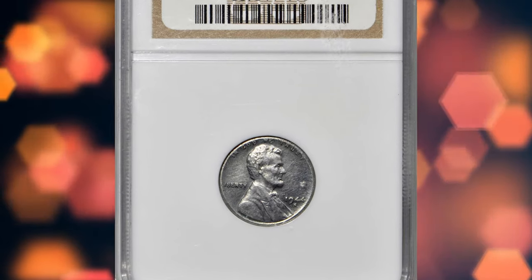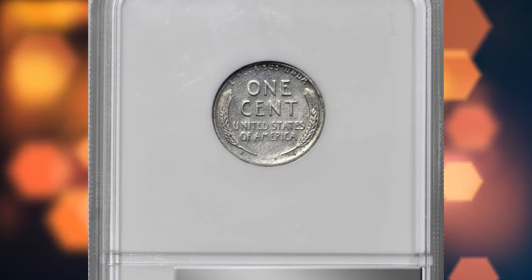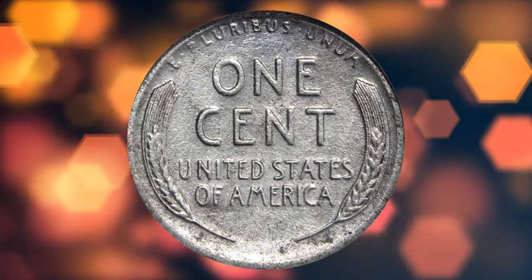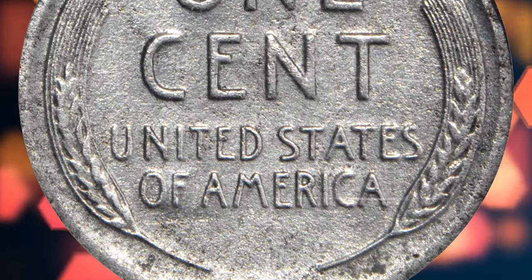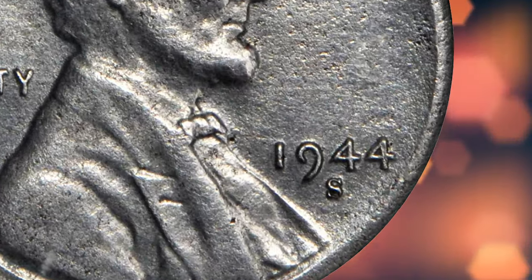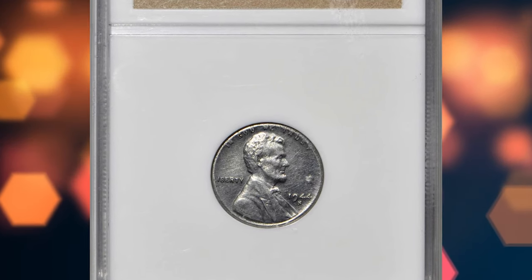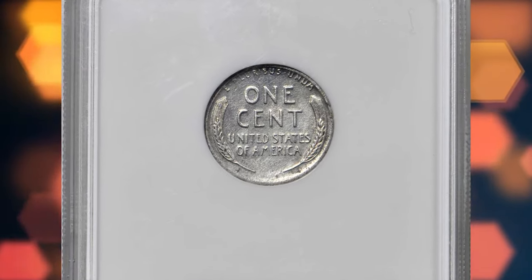Number one: a 1944-S steel cent — an exceedingly rare wartime wrong planchet error. In 1943, during World War II, the United States switched from using copper for one-cent coins to steel with a zinc coating, to conserve copper for the war effort. These coins are known as steel cents or war pennies. In 1944, the Mint reverted to using copper for cent production due to the end of wartime copper rationing. However, a few leftover steel cent planchettes from 1943 were still in use at the San Francisco Mint in 1944, resulting in a small number of 1944-S steel cents being minted.